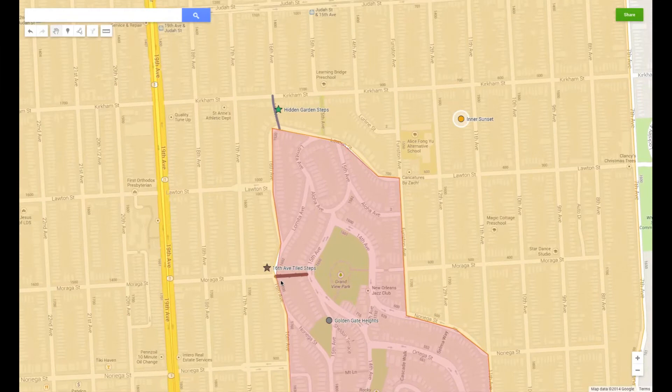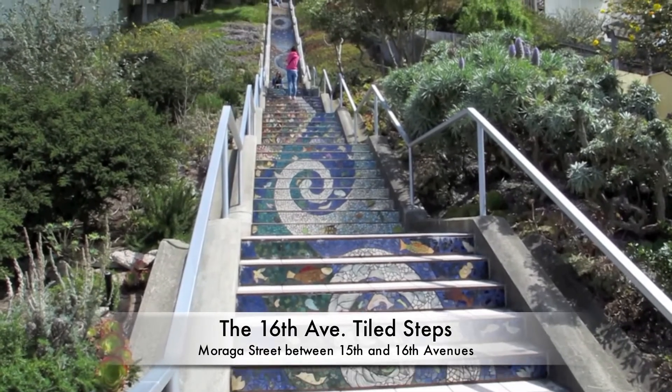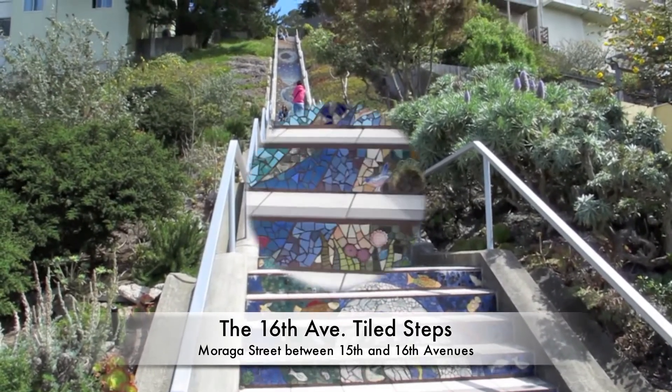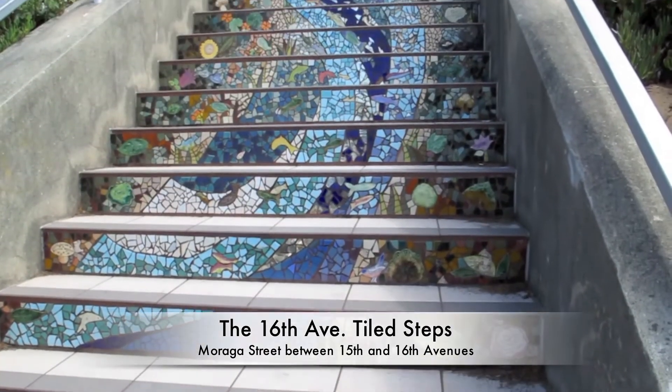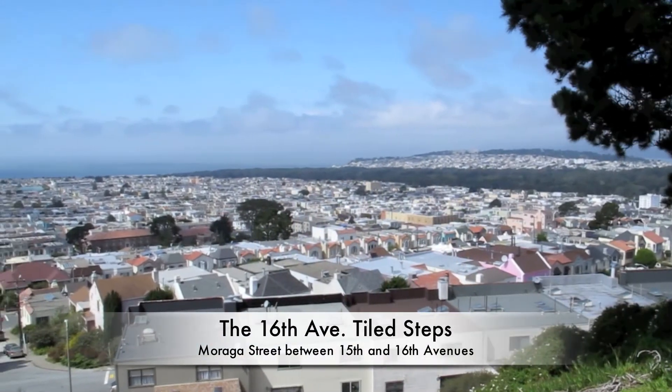Right on the border of the Inner Sunset and Golden Gate Heights neighborhood, you can see the popular 16th Avenue Tiled Steps project, a colorful local landmark creating a cheerful experience for people who make their way to Moraga Street. And if you climb these colorful stairs, your reward at the top would be a gorgeous view of the city.